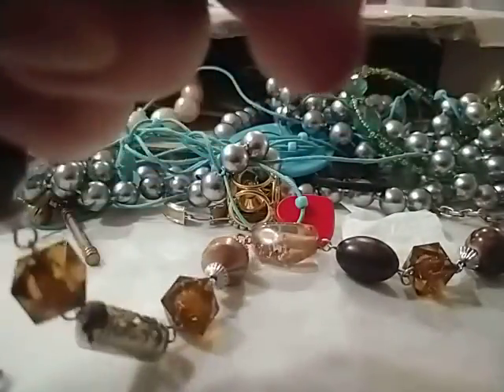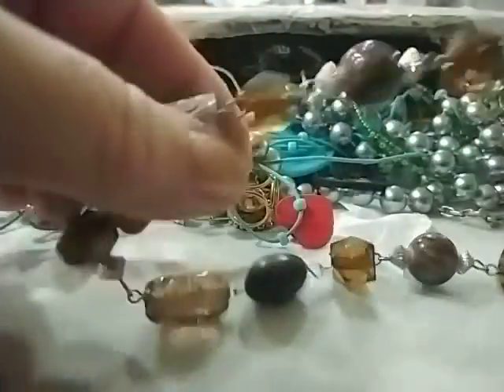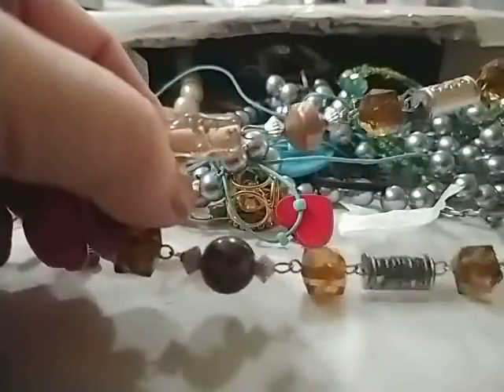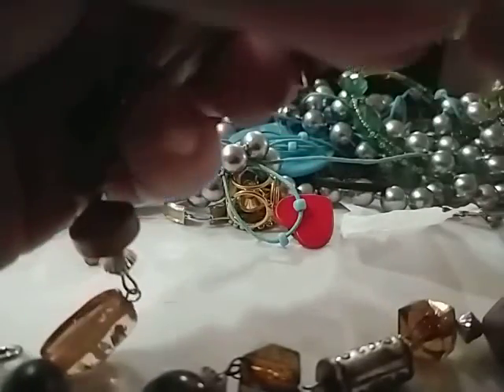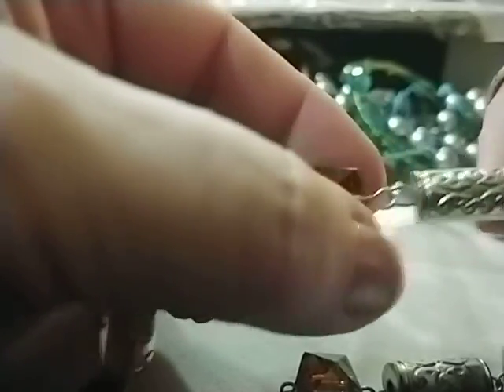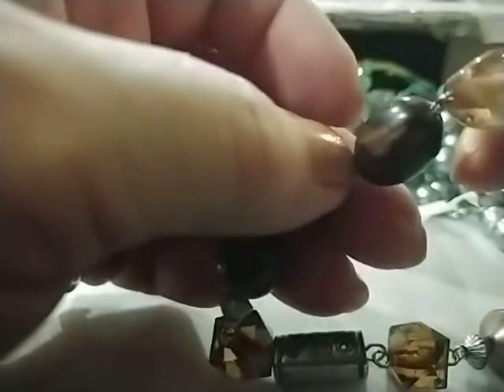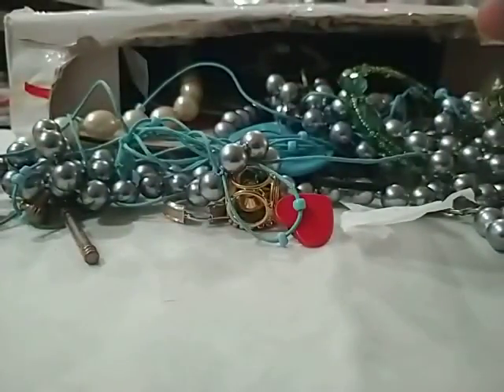This one is cute — all plastic. And this one — could be wood, maybe wooden or plastic.